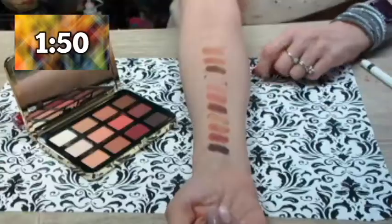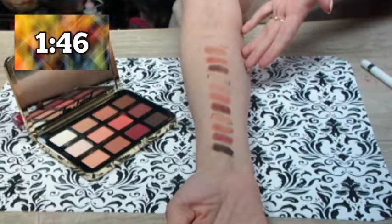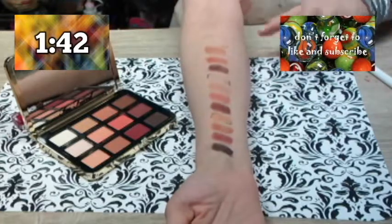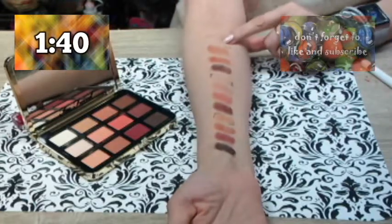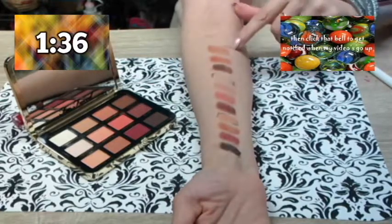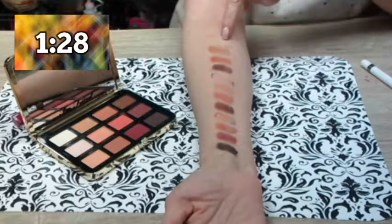I'm actually wearing quite a few of these colors today. I'm going to start at the top, do the middle, and then finally the bottom. This right here is their Peach Meringue — I've got lines around some of them so you can actually see it's there. The Peach Meringue pretty much disappears off of me.